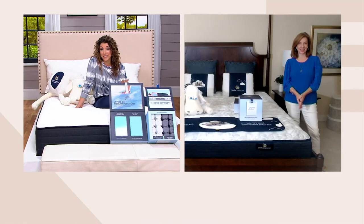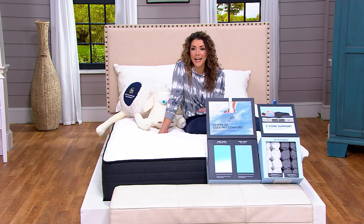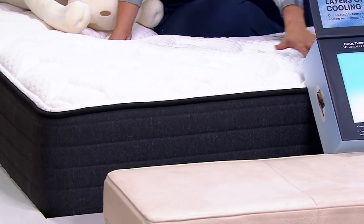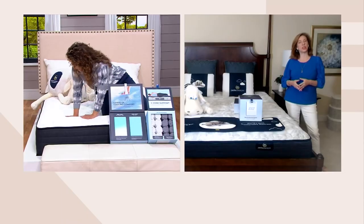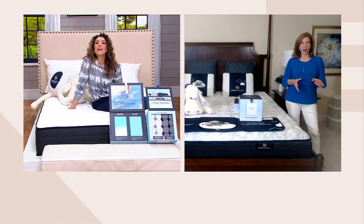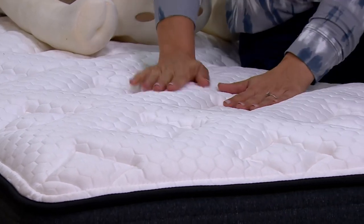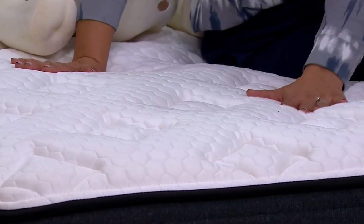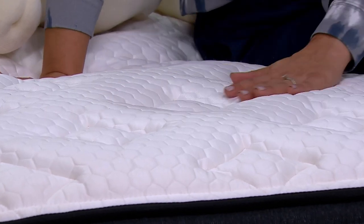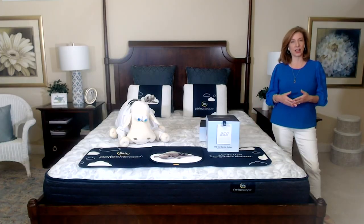From Serta, this is the Perfect Sleeper Cobalt Supreme. The Cobalt Series is brand new, introduced this past spring. It's available at retail in extra firm or plush, but we made it in the ever-popular medium feel just for QVC. That medium fits everyone, really regardless of your size, shape, or stature, or even sleep position — whether you sleep on your back, side, or stomach. Medium is that just-right feel.